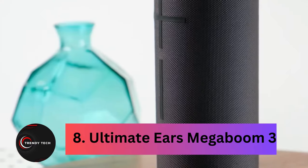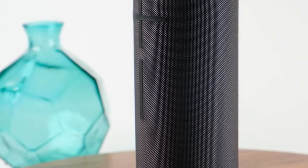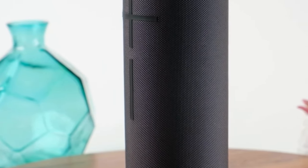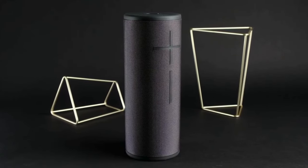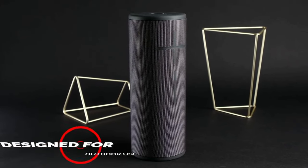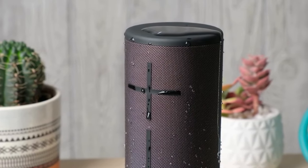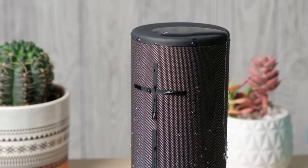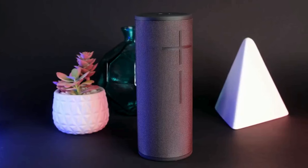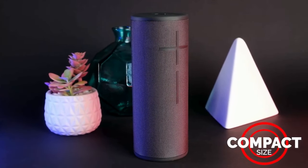Coming in at number 8, the Ultimate Ears Megaboom 3. With its exceptional sound quality, extended battery life, and rugged durability, the UE Megaboom 3 reigns supreme as the ultimate Bluetooth speaker on the market. This powerhouse delivers immersive 360-degree sound, boasting detailed highs and robust lows that can fill any space with up to 100 decibels of pure auditory bliss. Perfect for outdoor adventures, its IP67-rated design ensures resilience against drops, water splashes, and even brief submersion.